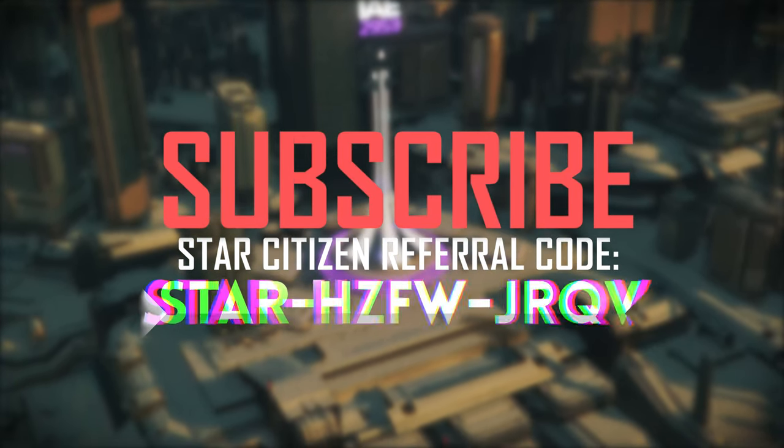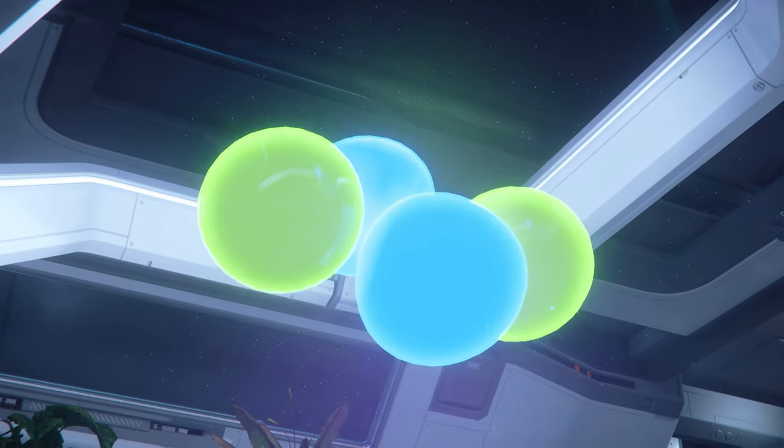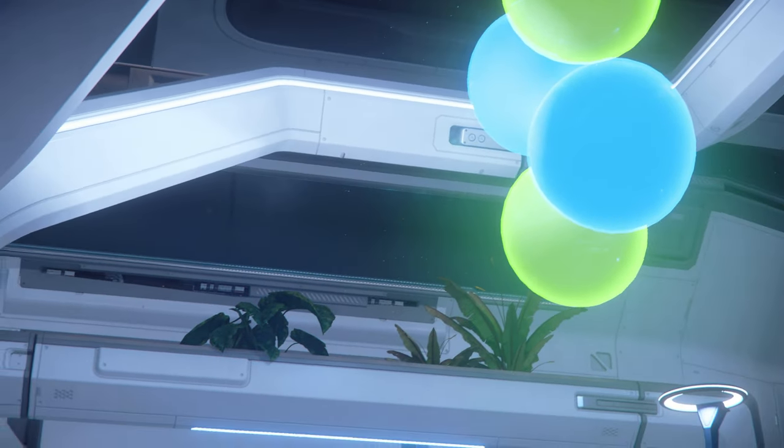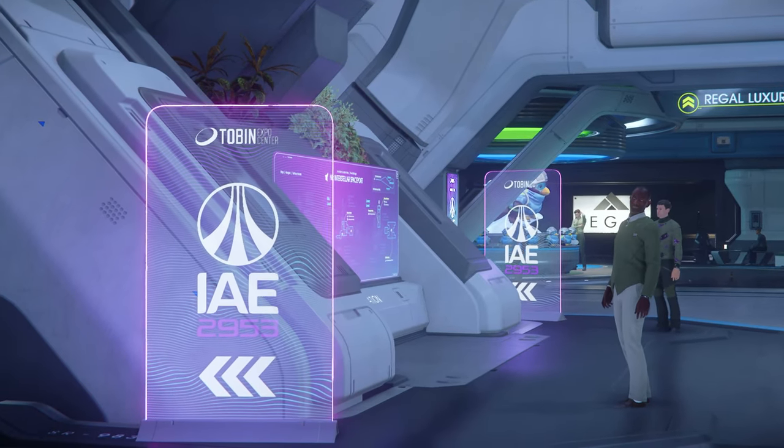But if you're unsure what the International Aerospace Expo is, let me tell you. It's the time of year where Star Citizen puts on show all the ships they've developed, all the ships that you might be able to pick up, and all the ships you sometimes might never be able to. It's that time of year where you can give them lots of money. But you know what? This time, I think it's alright.